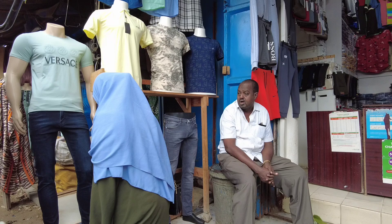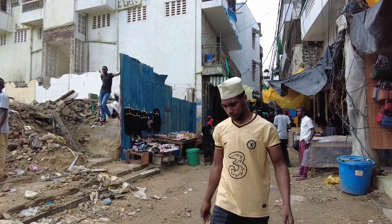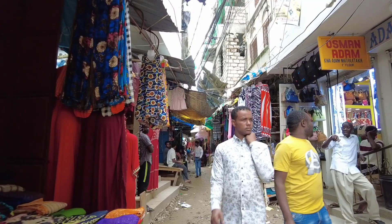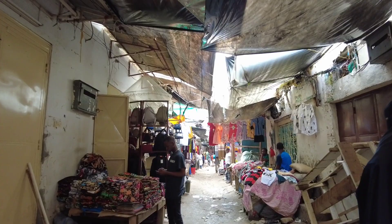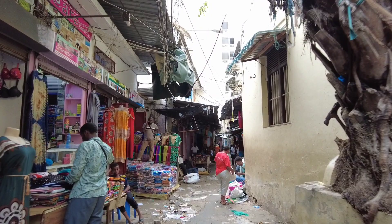It's crazy — can't move. There was a building which collapsed some weeks ago here. This is one of the famous markets located in the old town. It sells a lot of stuff: clothes, shoes, perfumes, jewelry, household goods — you can get anything you want from this market. It's called Marikiti. It's one of the oldest markets here in town, and it's also located in the old town Mombasa.